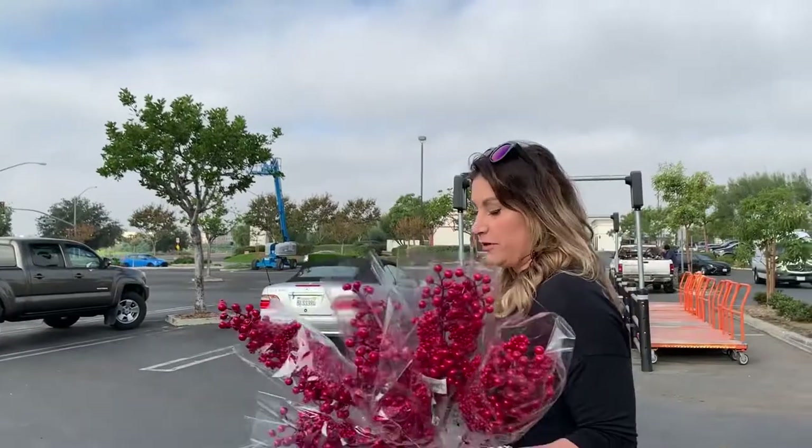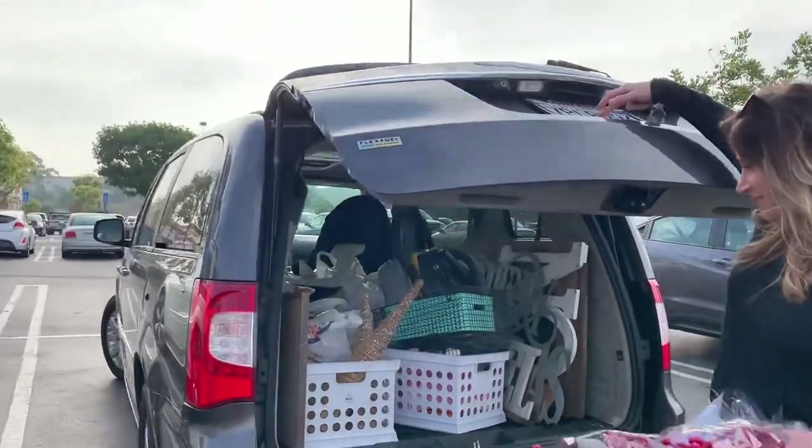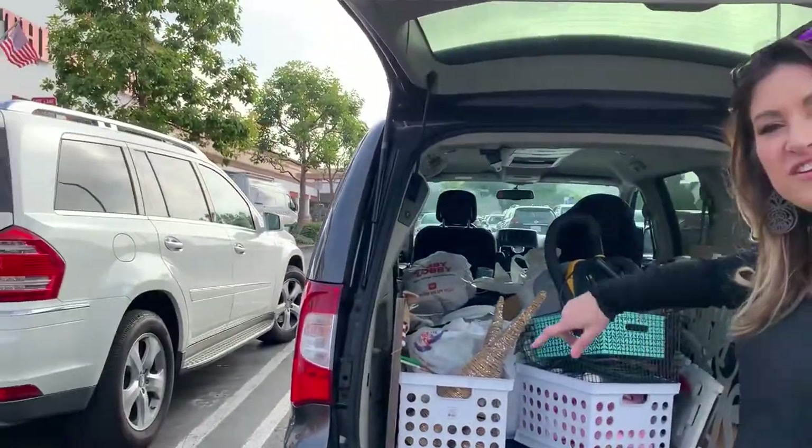In case you're wondering what the inside of my car looks like before I decorate a couple of houses for Christmas, I'm going to show you. You're not going to feel so bad. Come on over here — yeah, we're going to fit those in there.